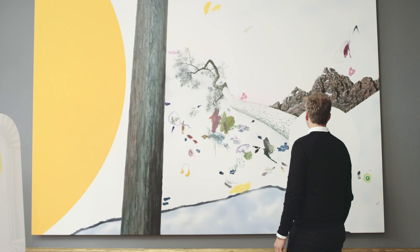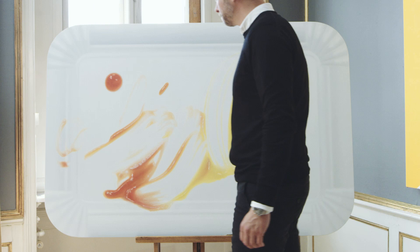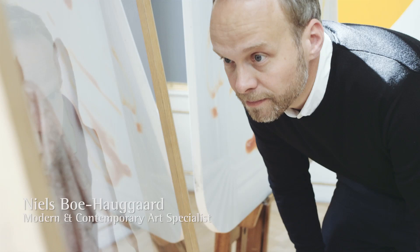It has gradually become a tradition for us to focus on contemporary art at our September auction. This time the selection of art is, without exaggerating, the most significant and comprehensive we have ever presented.